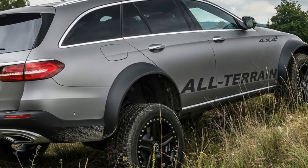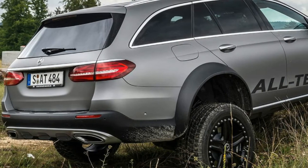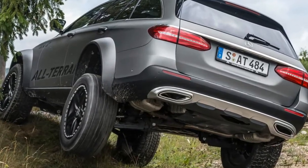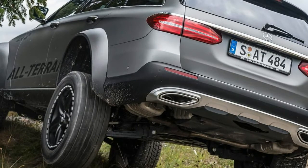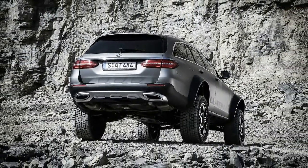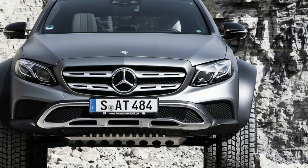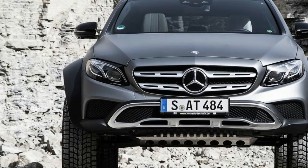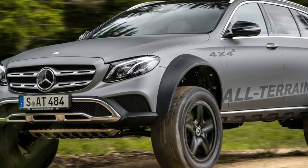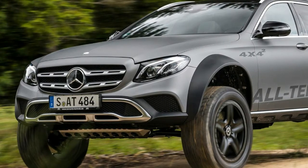One crazy — in a good way — engineer involved in the development of the E-Class decided to take things even further by creating a hardcore 4x4² version. His sources of inspiration were the bonkers Mercedes-AMG G63 6x6 and the more recent G-Class 4x4².